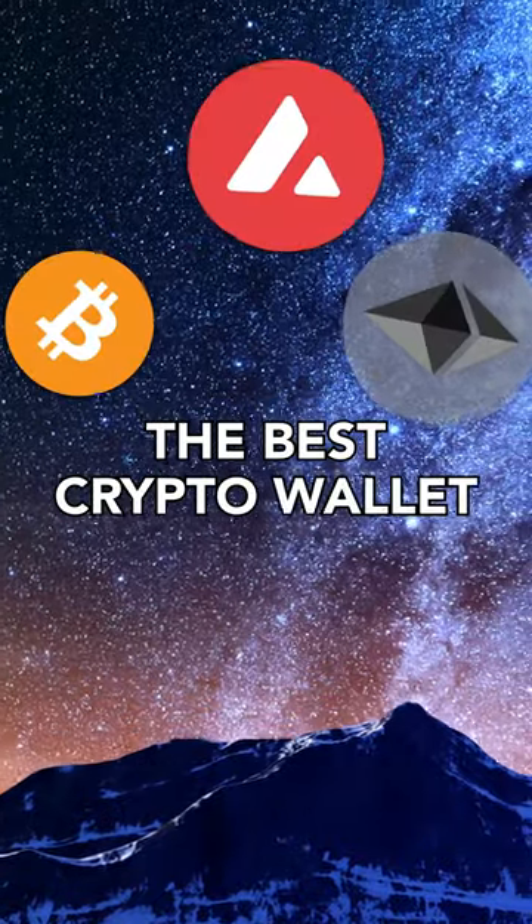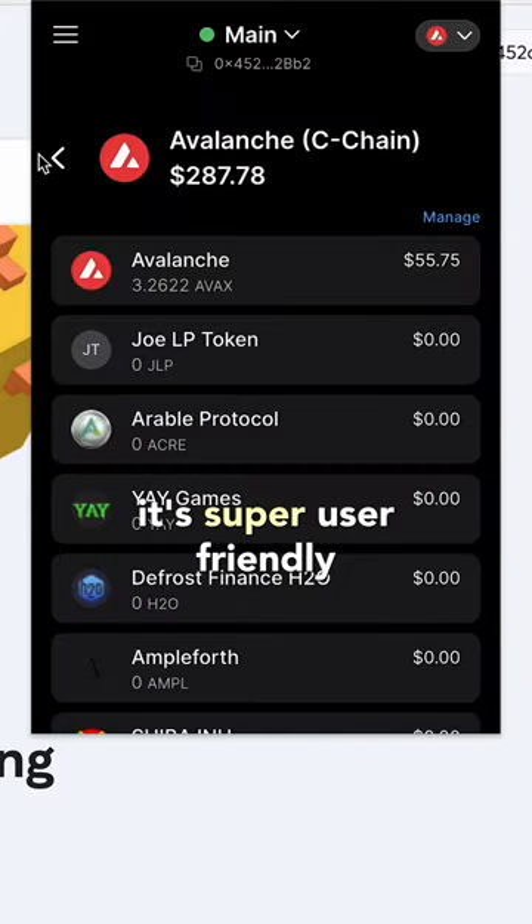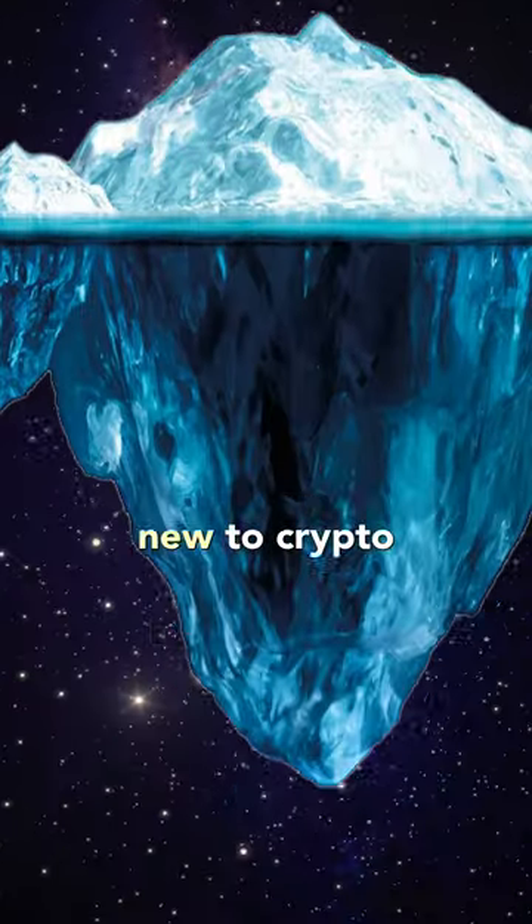What is the best crypto wallet? In my opinion, it has to be Core Wallet, and here's why. It's super user-friendly — honestly, I wish this was around when I was new to crypto.